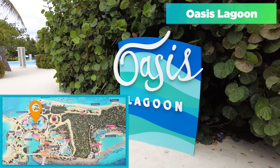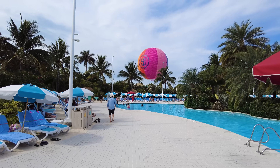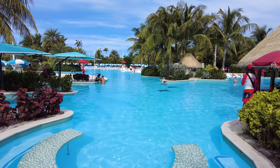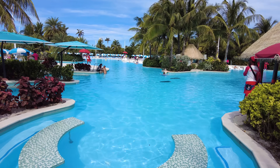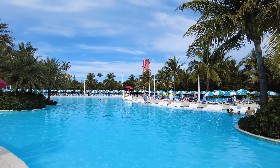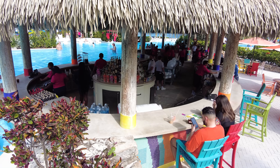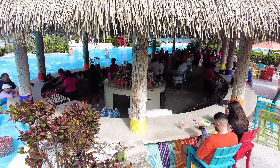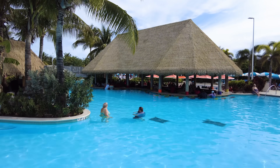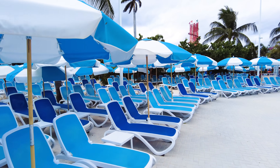Oasis Lagoon is our next area. It's the largest freshwater pool in the Caribbean — massive and included in your cruise fare, with no additional cost. You can go here and grab a chair nearby. It's freshwater, so it's different from the ocean, and it's not that deep so it's great for families. It does get a little chilly during winter months, but there's a great swim-up bar. There's also a dry walk-up bar on the other side. The swim-up bar is really the signature thing about Oasis Lagoon — there's a DJ nearby to play music, and all the chairs and umbrellas are included in your cruise fare.